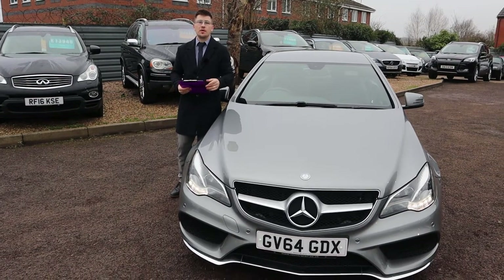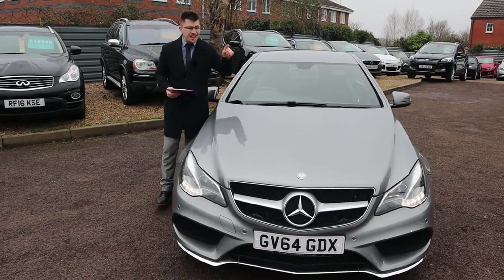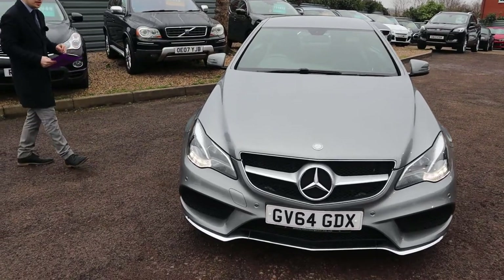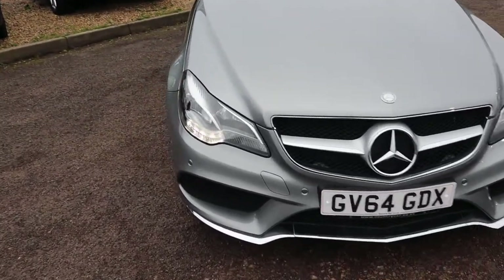Welcome to Country Car, my name's Tom. What a treat we have for you today — a stunning Mercedes E-Class. I'm going to give you a walk around it and show you a few of the features and the general condition of it.